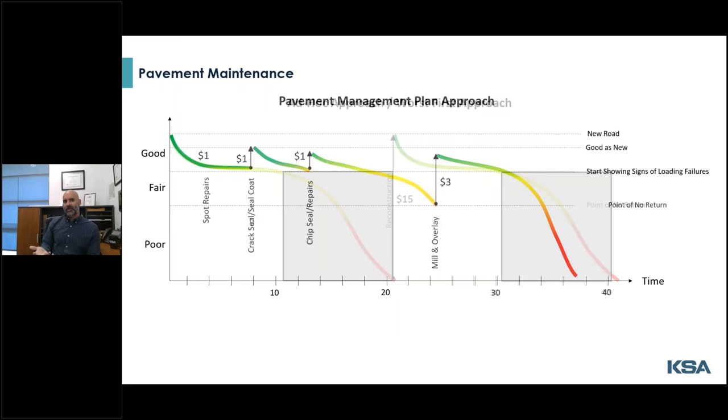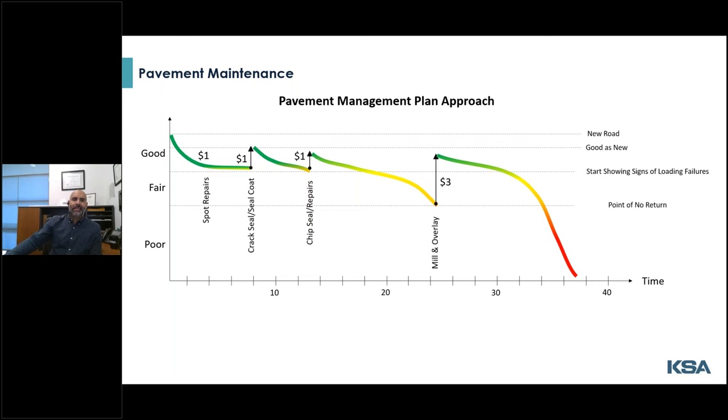Now let's look at a manager's approach where — with $6, and this is a little optimistic — the city in this example can shoot to maintain a good and fair condition road for close to those same 40 years. Like I mentioned, you can't continue this forever. To bring back the car analogy: after you drive away from the dealership you can keep up with all the oil changes, tire rotations, brake pad replacements, and the occasional busted belt, but the fixes over time will keep getting more expensive and more frequent.